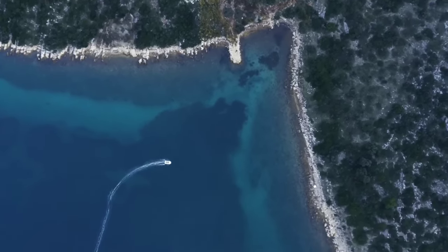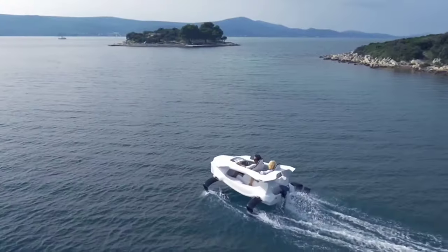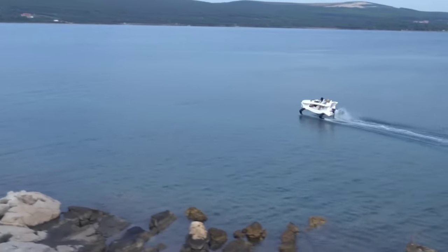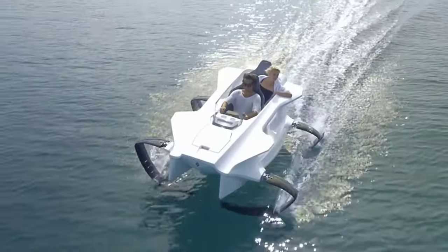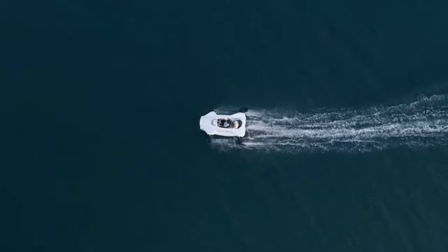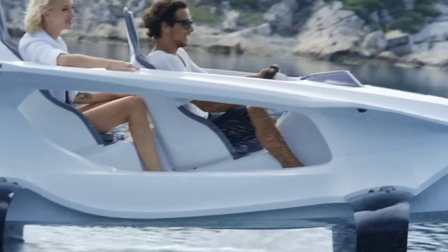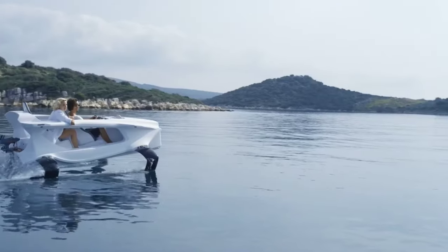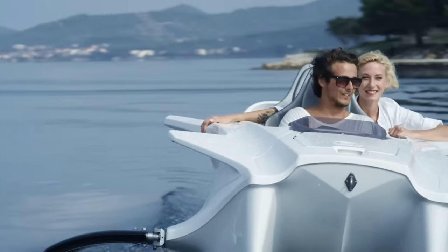Among its models, the Q2S stands out as a limited edition luxury variant, adorned with faux leather seats and a cutting-edge touchscreen control panel. Capable of reaching speeds up to 25 miles per hour and boasting a range of approximately 54 nautical miles on a single charge, the Quadrifoil Q2S offers both performance and style. Priced at around $28,000 USD, it embodies the perfect fusion of innovation, sustainability and luxury, while the more affordable Q2A model, priced at $18,650 USD, brings the thrill of electric watercraft within reach of more enthusiasts.